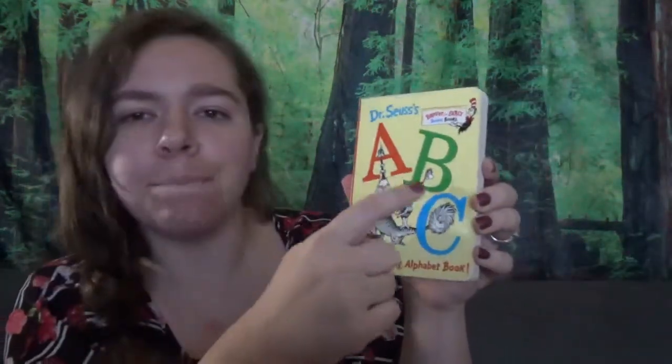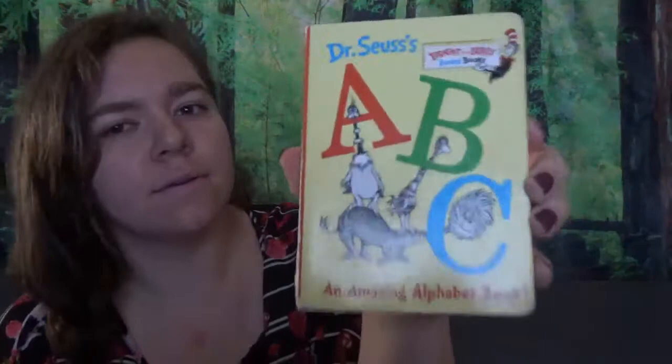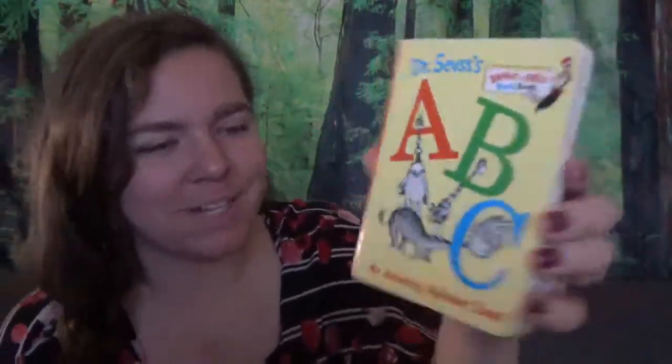Hello friends! Thank you for joining me again this week for more story time. Are you ready? This week we are going to look at the ABCs. This one is a Dr. Seuss book. This is an amazing alphabet book.